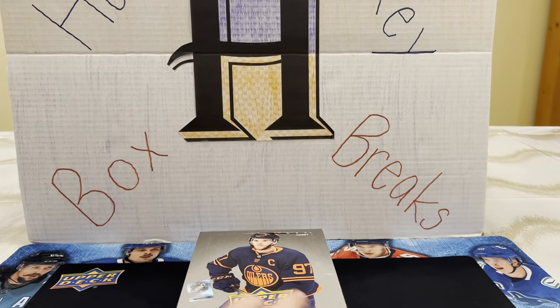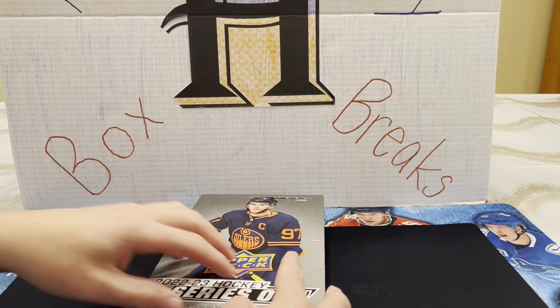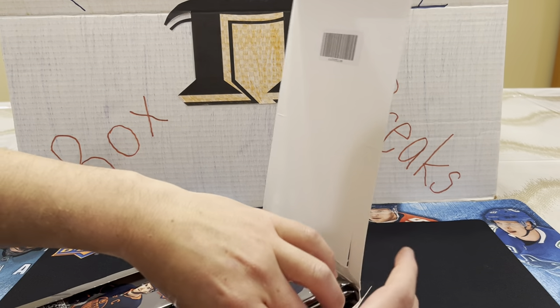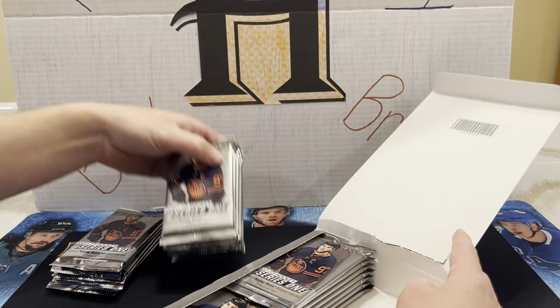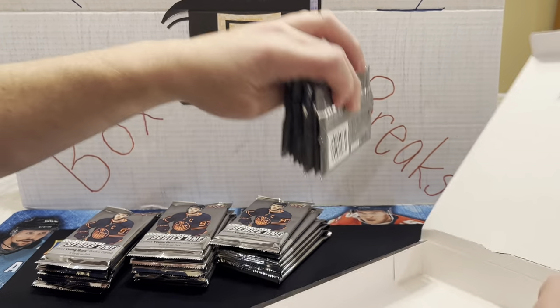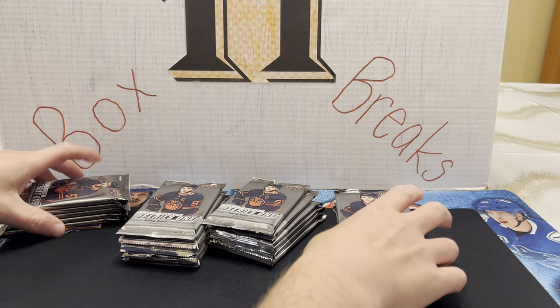We're looking forward to getting some cool hits. What young guns are we searching for this year? Jack Quinn, Owen Power, Matt Boldy, and Matty Beniers. It'd be cool to get a Boldy or Beniers. Owen Power is playing over 20 minutes a game. Boldy's been amazing, Beniers has been amazing. So we got four stacks.